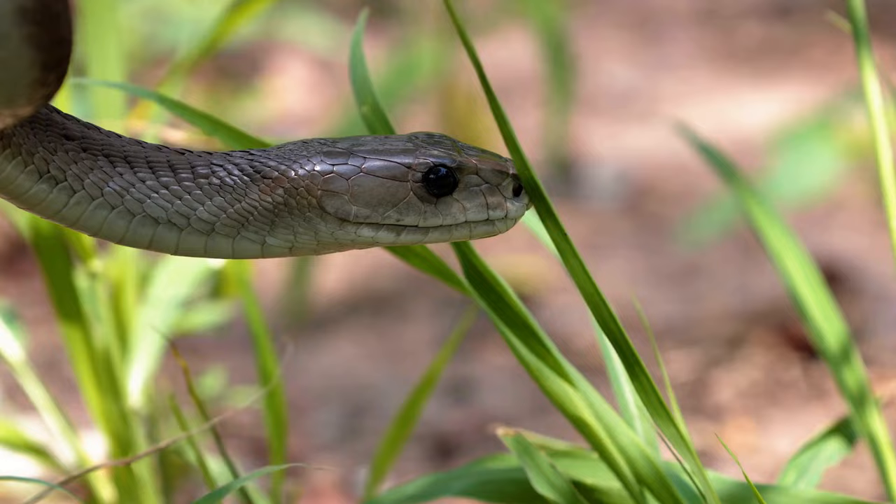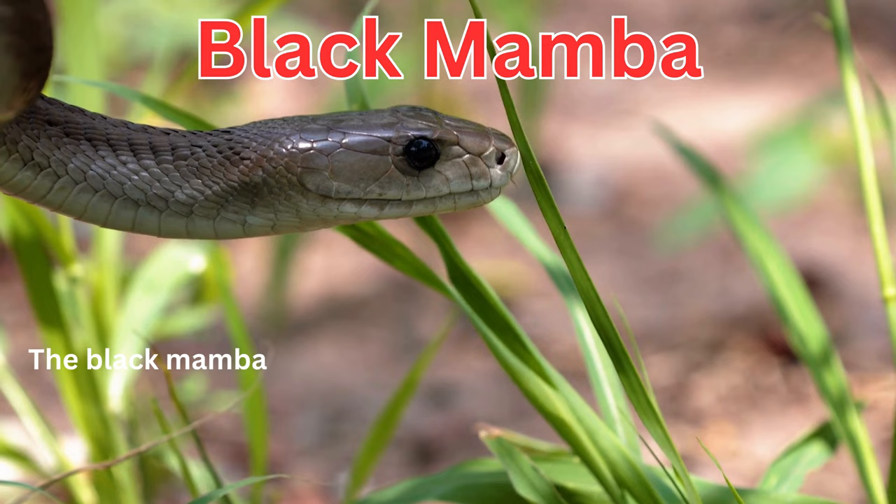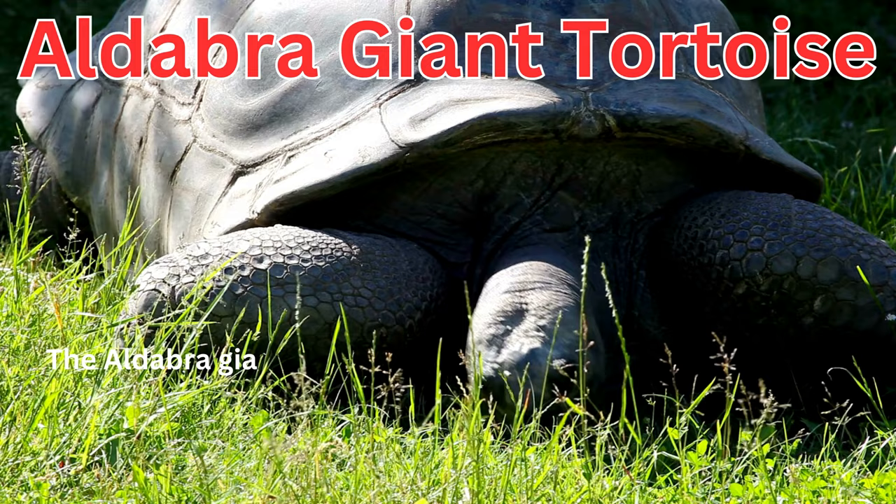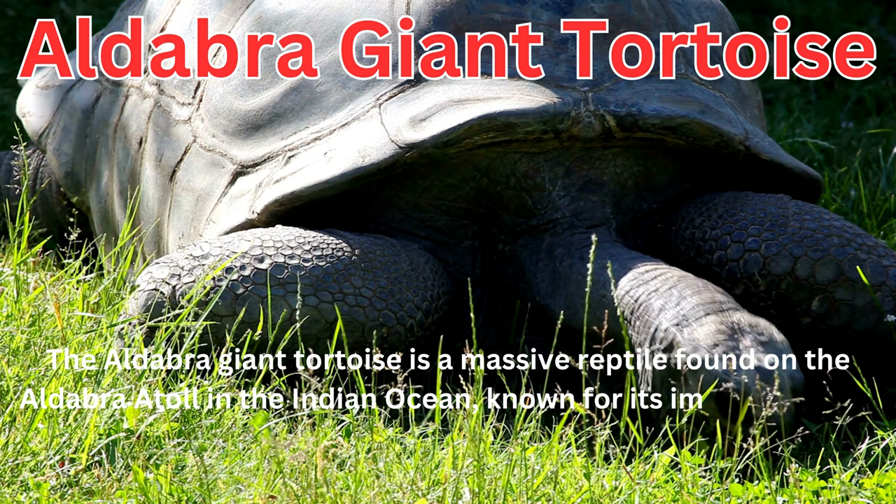The black mamba is a highly venomous snake native to Africa, known for its deadly bite and rapid speed, making it one of the world's most dangerous snakes. The Aldabra giant tortoise is a massive reptile found on the Aldabra Atoll in the Indian Ocean, known for its impressive size and long lifespan.